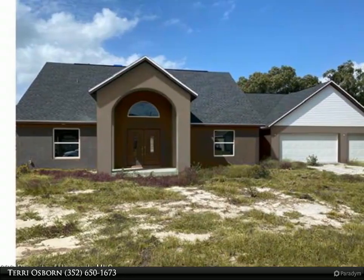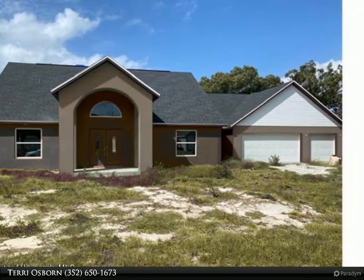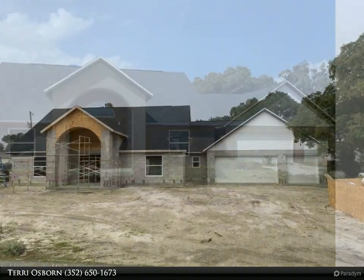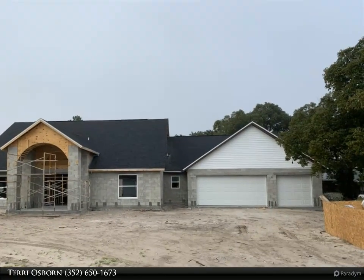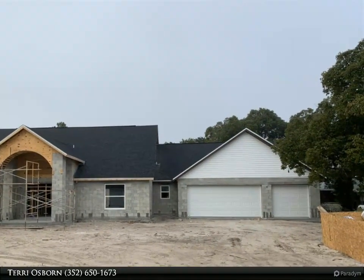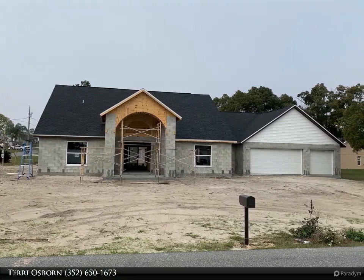This Dalton Wade Real Estate Group property video is presented by Terry Osborn. Under construction, estimated completion is November/December 2020. This gorgeous custom all-block construction features four bedrooms, three bathrooms, a three-car garage, an open concept design, and an abundance of natural lighting.